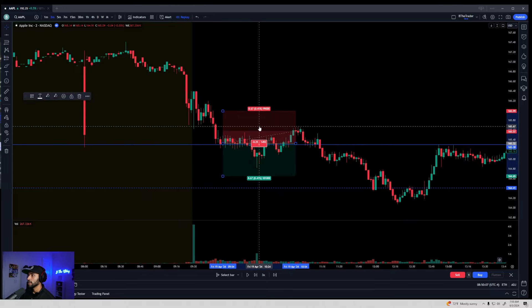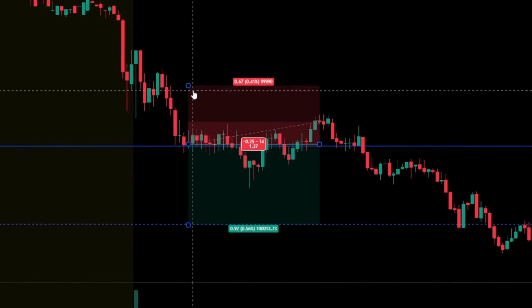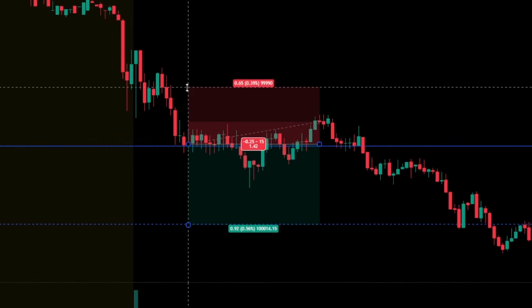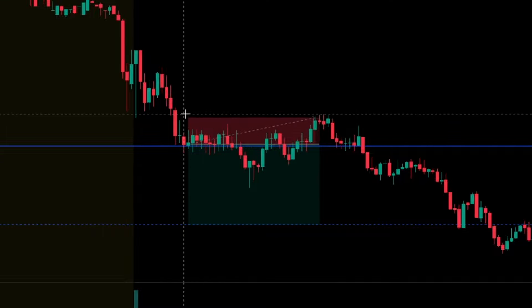So if you want to risk $10 because you're new and want to make sure you do this right, you get in and start covering down here. In order to make 3-to-1, right now it's 1.37. The further you go down, the better it's going to be at 3-to-1. And here we are — 3-to-1.